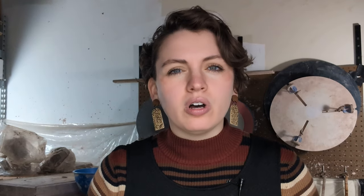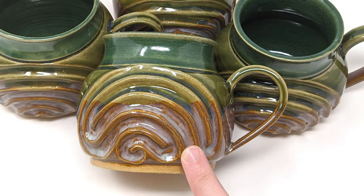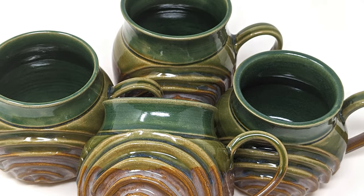I actually just finished those and they're in the store now. I also like to experiment during January, so I decided to give my mindfulness mugs a new paint job. 2023 was the first year where I had several people call my mindfulness mugs rainbow mugs, even though they were glazed in earth tones. The labyrinth does have a lot of arcing shapes, so I decided to give it a try and paint them with a rainbow design.